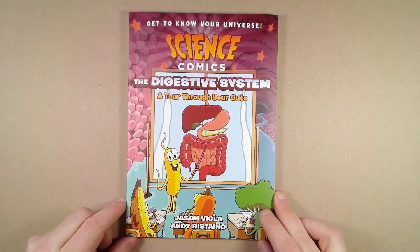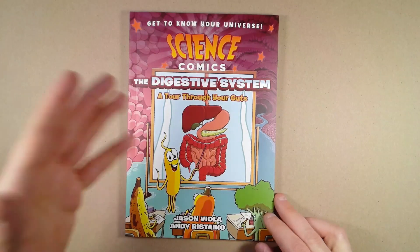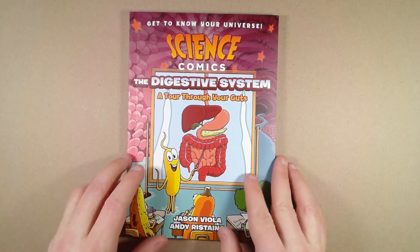But come March 23rd, 2021, they'll have a new book in their series called Science Comics: The Digestive System. Let's take a look at the inside.